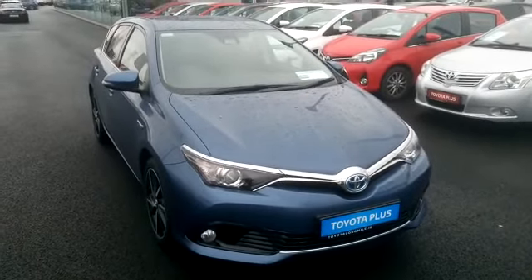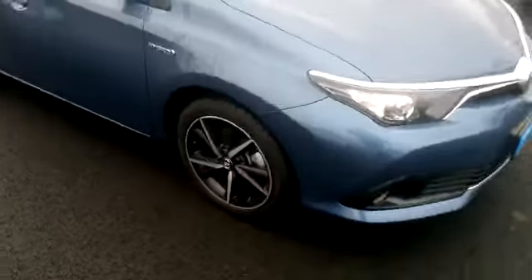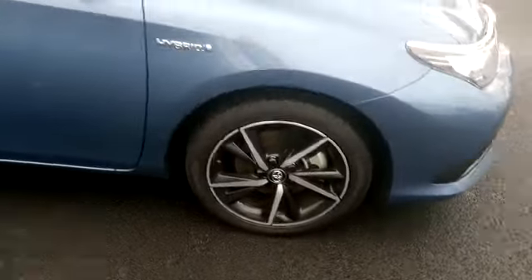As you can see, the car is finished in denim blue. You have front spotlights, diamond cut alloys, and remote keyless entry.